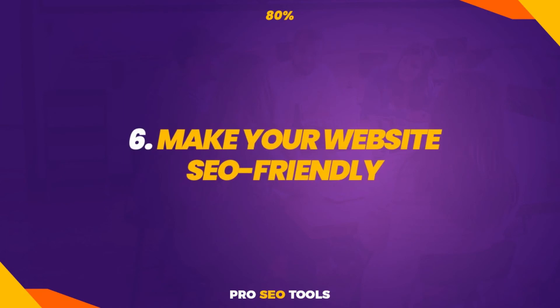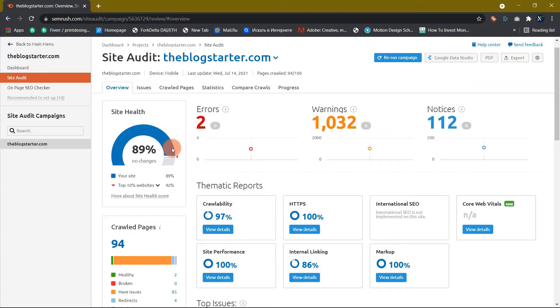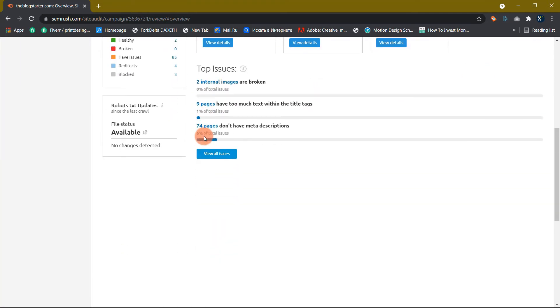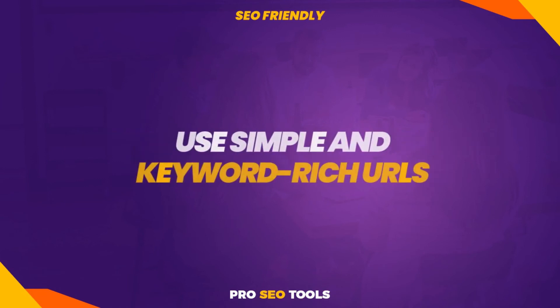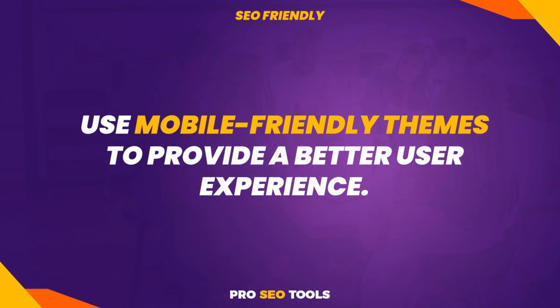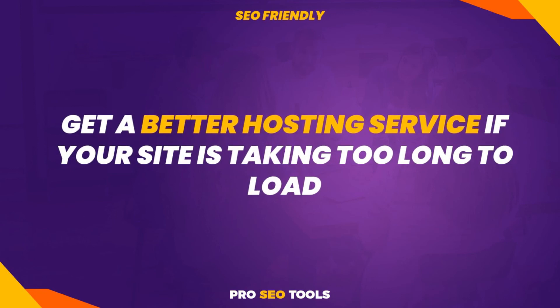Tip 6: Make your website SEO friendly. One of the simplest ways to quickly increase your website traffic is to conduct a comprehensive site audit to see if any issues need to be addressed. If your website isn't well optimized for SEO, you're probably squandering a lot of money and traffic. Use the Rank Math SEO plugin — it makes on-page optimization a breeze. When writing blog articles and pages, use simple and keyword-rich URLs. Use a mobile-friendly design at all times — you may use free plugins like WPTouch, or purchase mobile-responsive themes for a better user experience. Pay attention to how long it takes for your website to load, and get a better hosting service if your site is too slow. NameHero is my recommended hosting for WordPress.